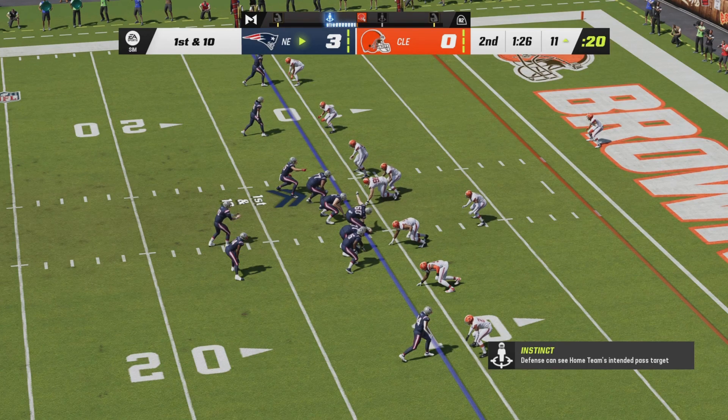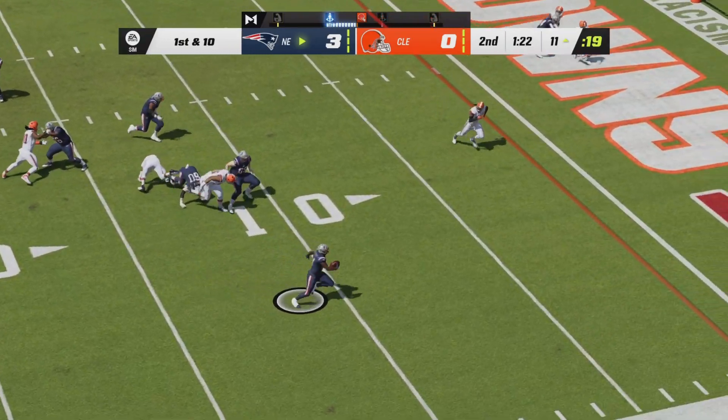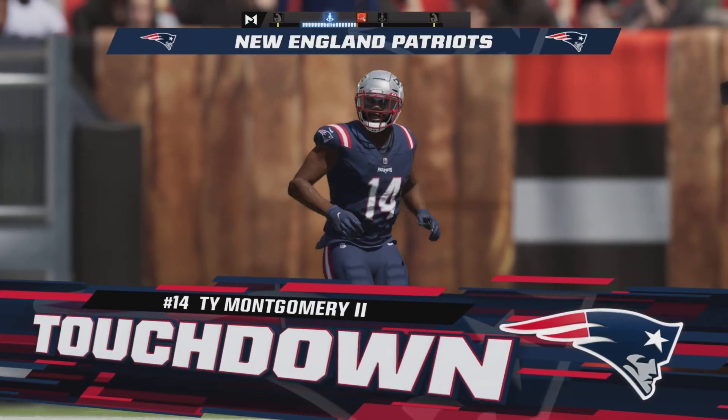The Patriots have found the Browns' red zone for the second time today. Mack Jones will go back to the shotgun, step way back in the pocket, going to throw a screen pass right side — he's got a man! And into the end zone is Ty Montgomery! The Patriots lead by two possessions in Cleveland.